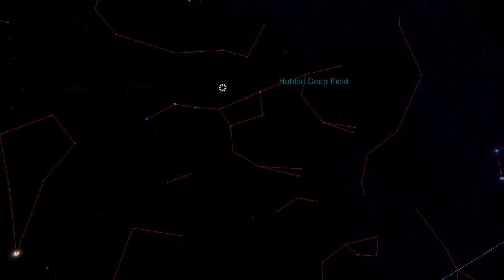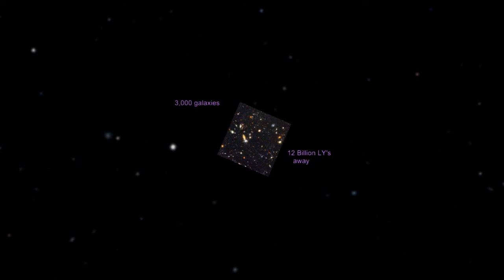There are many more galaxies to be found near the Big Dipper, but we will end here, just above where the handle and the cup meet. This is where the Hubble Deep Field is located in the sky. In 1995, the Hubble Space Telescope spent 10 days imaging a tiny piece of the sky — 1/30 millionth of the sky. The photograph of this tiny piece of sky showed 3,000 galaxies. Some of these galaxies are 12 billion light years away, so we are seeing them as they looked 12 billion years ago — pretty amazing considering that the Big Bang occurred 13.7 billion years ago.